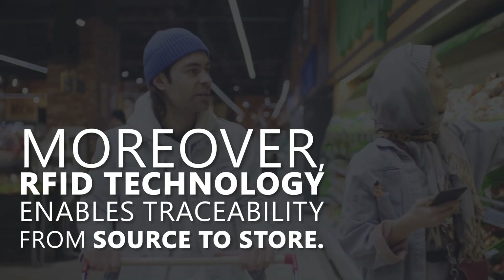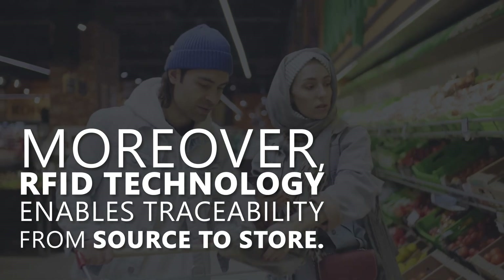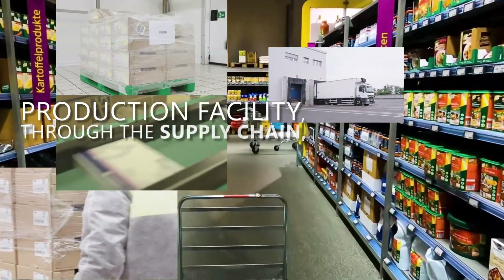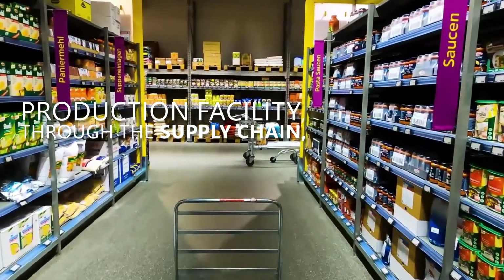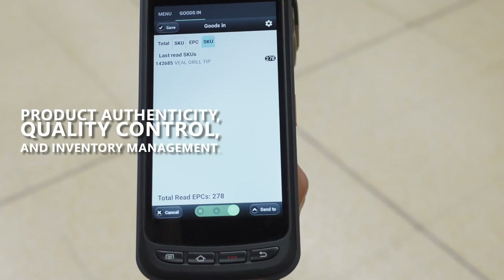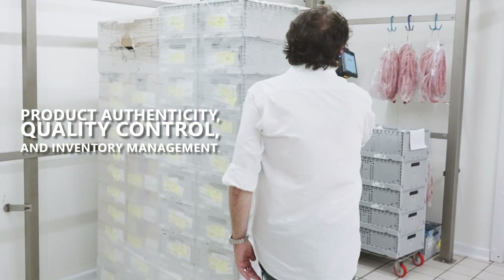Moreover, RFID technology enables traceability from source to store. This means every item can be tracked from the production facility, through the supply chain, to its final destination in the grocery store. This level of traceability ensures product authenticity, quality control, and inventory management throughout the entire journey.